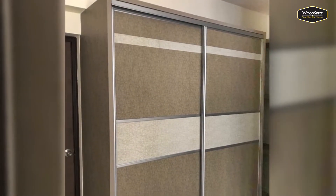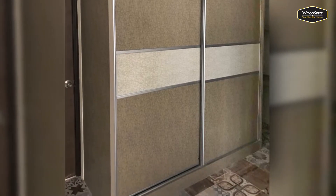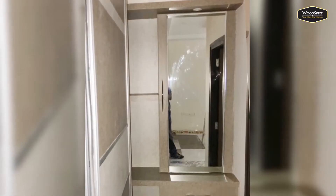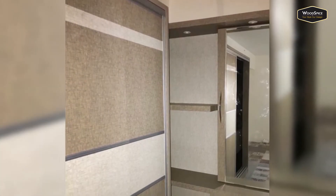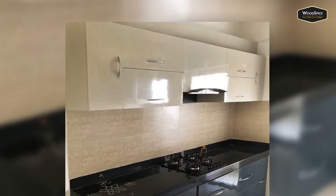Next, we step into the master bedroom. For the wardrobe, a sliding door is given and the shutter is from Slido. A dresser unit is also provided in the master bedroom with a mirror placed, and significant drawers and cabinets are given beneath for storage.